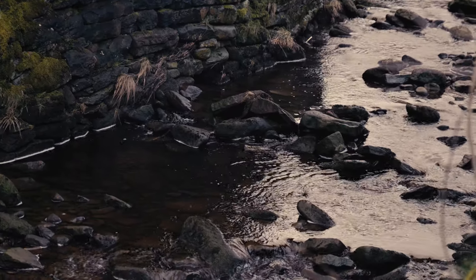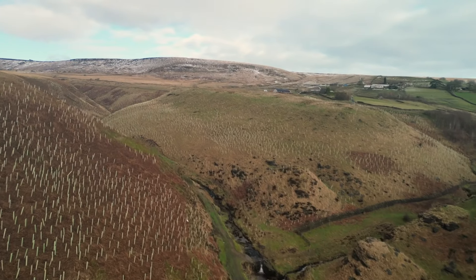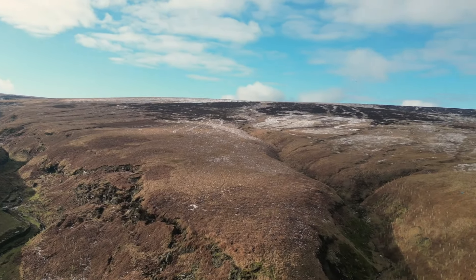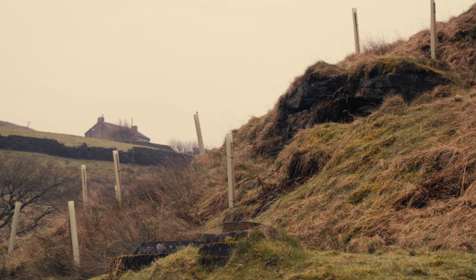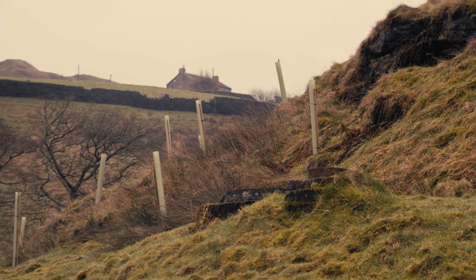The overall aims for the project are to make the South Pennines a resilient landscape for climate, for nature and for people. The project is looking to restore, recreate and reconnect lost and degraded habitats of the South Pennines.